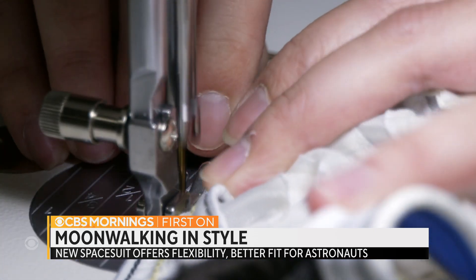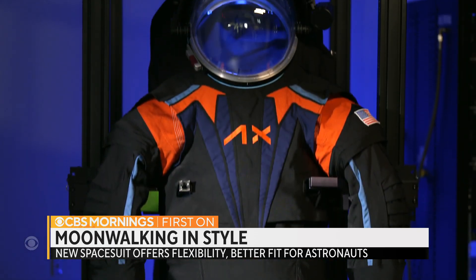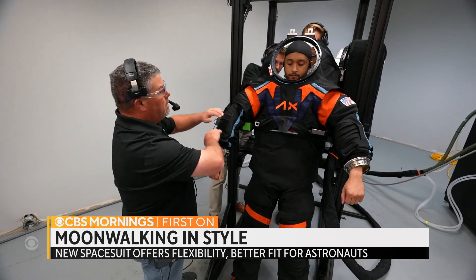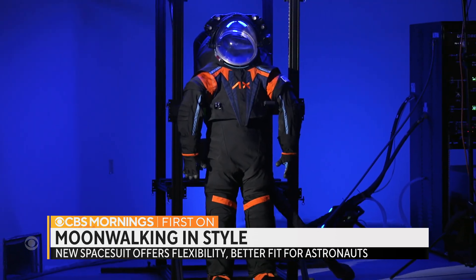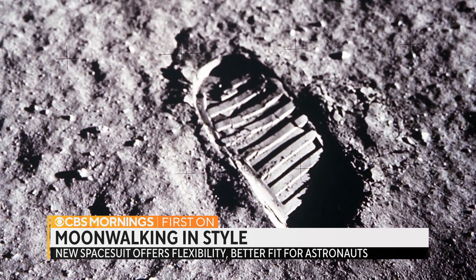Making a suit for an astronaut is no ordinary trip to a tailor, and Axiom knows the stakes. I go to church with astronauts. We see them when we're getting groceries. We know their kids. The product you're making — their life is going to depend on that. So it's something we take extremely seriously. The moon seems closer than ever, and this new suit is a big step. For CBS Mornings, Mark Strassman in Houston.